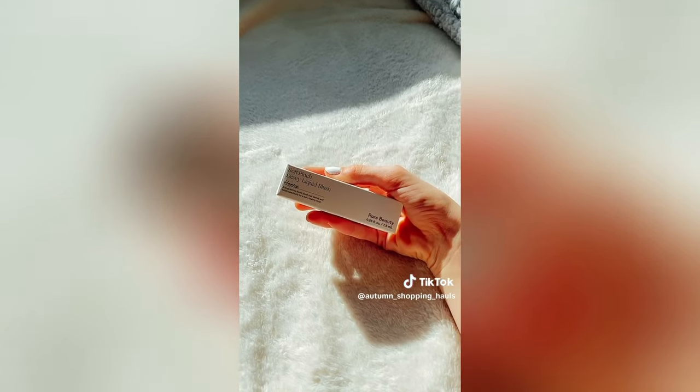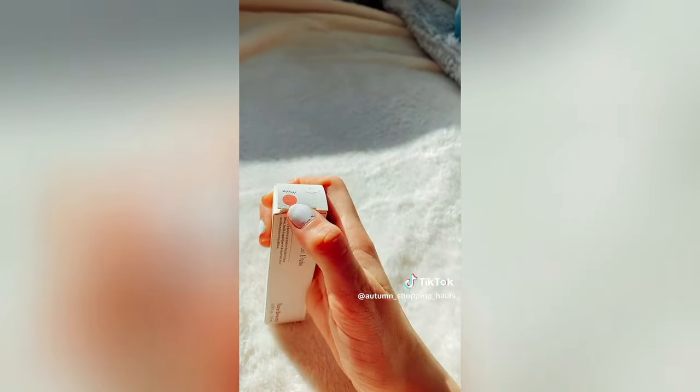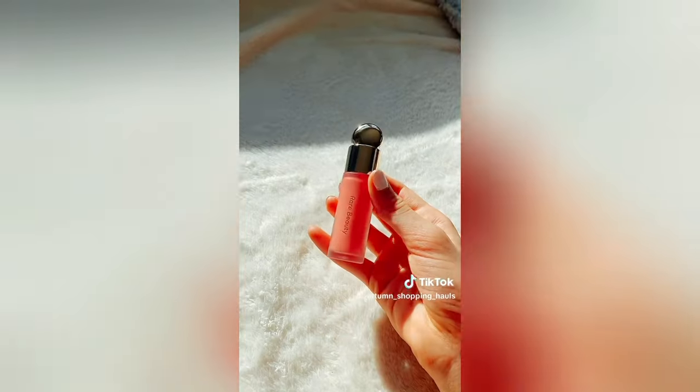Next, I got my cousin this Rare Beauty blush in shade Happy. I got this for her because it's her birthday coming up. So cute.